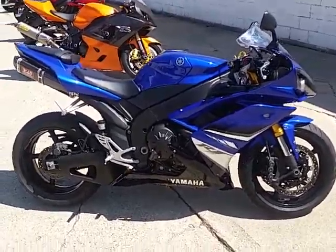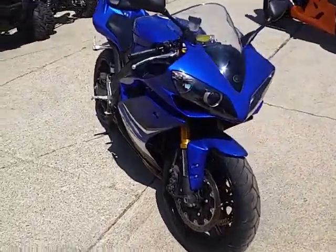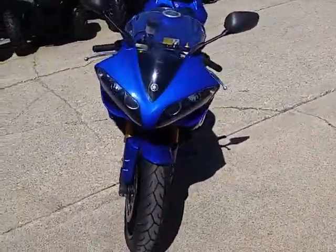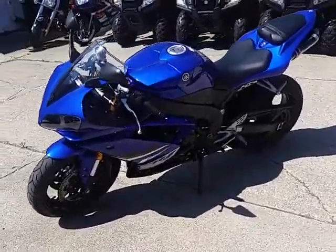Today at Approval Powersports, we got a 2008 Yamaha R1 for sale with only 17,644 miles. No dents, no dings, and no scratches. This is one nice R1 in Yamaha Racing Blue.